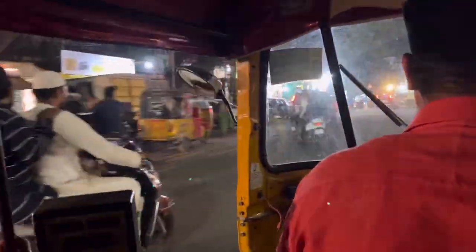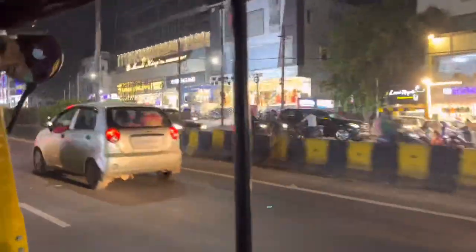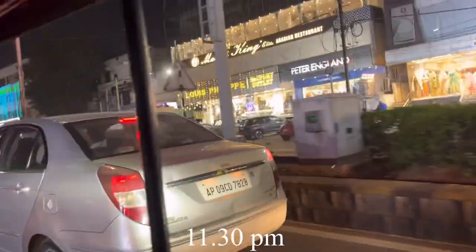We are heading back home. The streets and the shops are all the same as when we started for shopping. It's as alive as the crowded streets during the daytime — you can see it clearly.